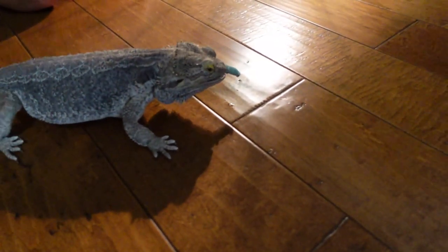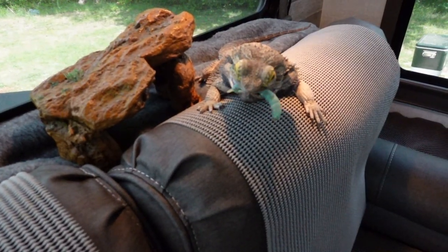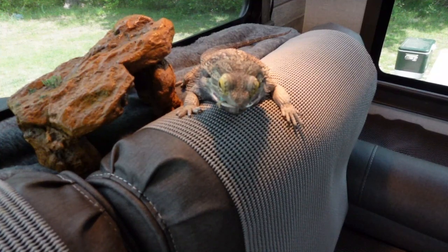His favorite worm is the hornworm — also known as the tomato worm — the big green juicy ones that almost always squirt when he eats them. Since his birthday he's been doing better with salads too. Fruits and vegetables are supposed to be his primary food source, but for Scout they're secondary. He has been eating more melon, bell peppers, cantaloupe, and apples recently though.